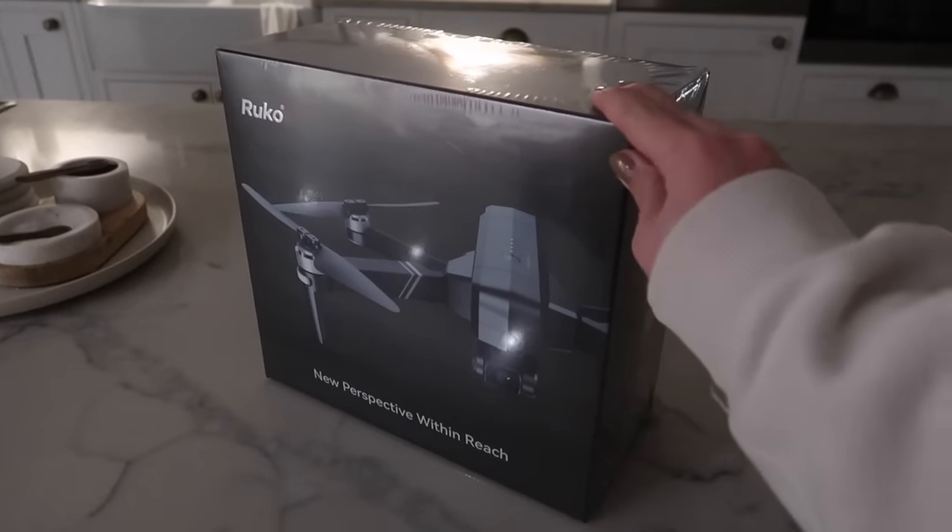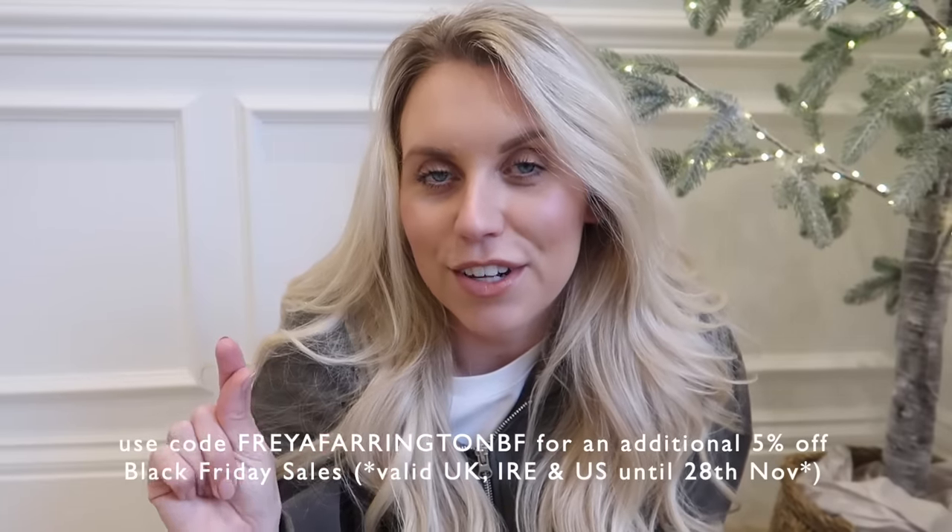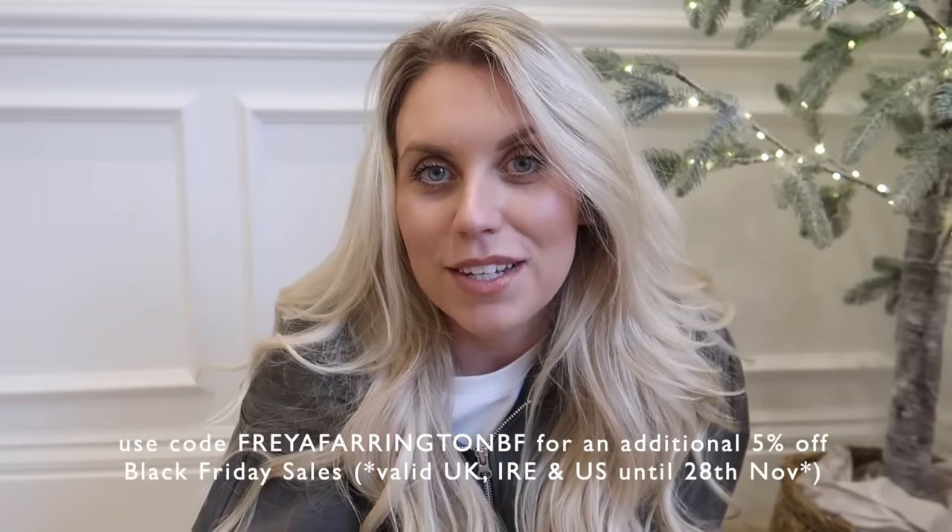So there we have it guys - jumping on here to finish off today's video. I hope you've enjoyed spending the day with me decorating for Christmas. More Christmas decorations will probably be making an appearance over the next couple of weeks. Thank you again to Emma for very kindly working with me on today's video - I'll leave a link in the description box along with my discount code, Freya Farrington BF, for an additional 5% off their already amazing Black Friday sale prices. Thank you all so much, I hope you have a lovely rest of your day and I'll see you all very soon. Bye guys!